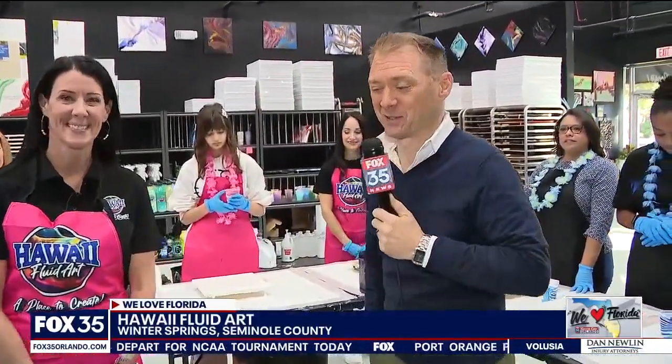It's so peaceful this morning. It makes you want to go. On a cold morning, it's great to be here at the Hawaii Fluid Art Studio at the Winter Springs Sound Center, co-owned by Michelle Weiss. Good morning, Michelle.